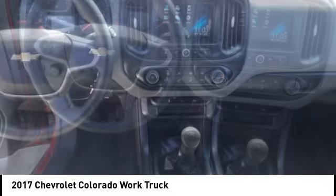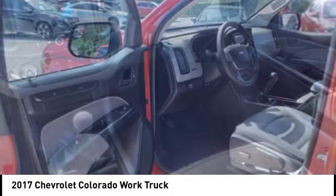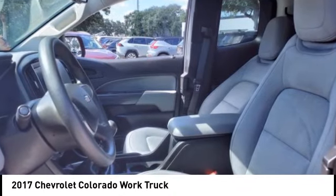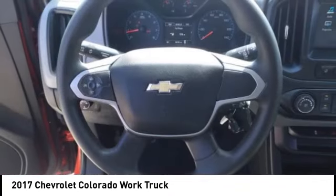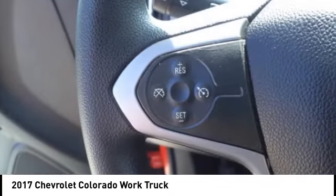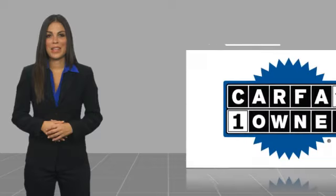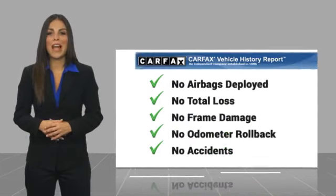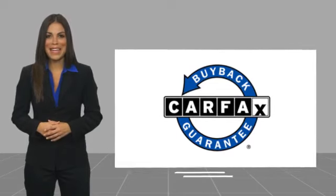A vehicle like this doesn't come along every day. Come in and get it before someone else does. This is a one owner vehicle with a Carfax vehicle history report. Be sure to find a complimentary copy of this report online or contact the dealership. This vehicle qualifies for the Carfax buyback guarantee.